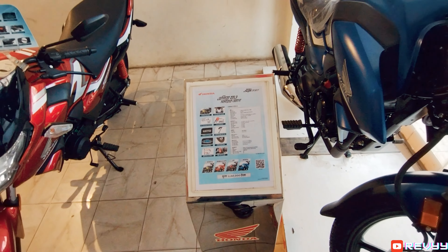Just a short video, this is it for today — just showing you around in the showroom. The new FI version 125cc Honda SP. The price is 163,000.